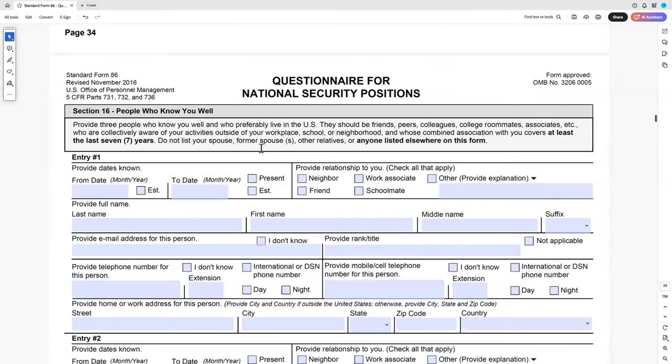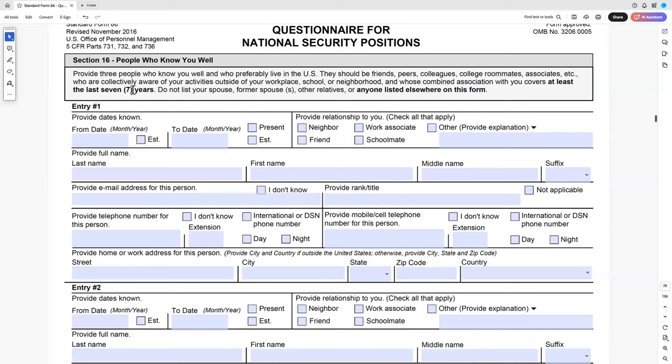Section 16 is people who know you well — covering at least seven years. Don't list your spouse, former spouse, or other relatives. I always advise it's best to pick someone who has or had a security clearance; the more prominent by reputation, the better — or at least helpful. These people will be contacted and interviewed about your alcohol use, drug use, whether you can be trusted, where your loyalty lies. Give thought to who you put on the form. If your best friend from college has known you for 15 years, they're a great reference.